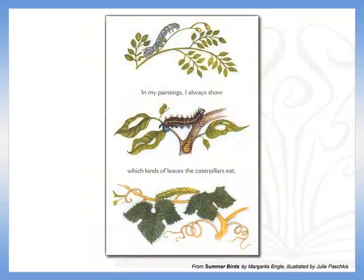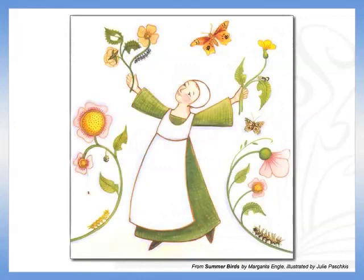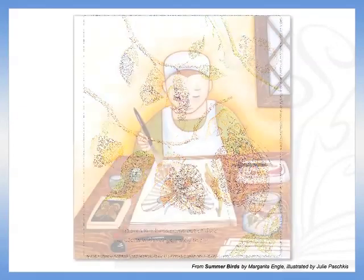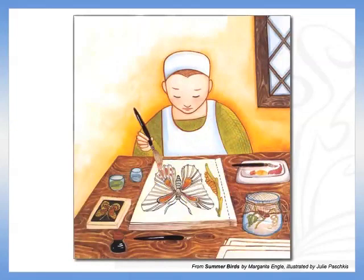She was one of the first artists to depict caterpillars and butterflies with the plants on which they fed. She could have been accused of witchcraft for her ideas, but her observations confirmed that these small creatures grew and changed in predictable patterns. Although she is remembered primarily as an artist,